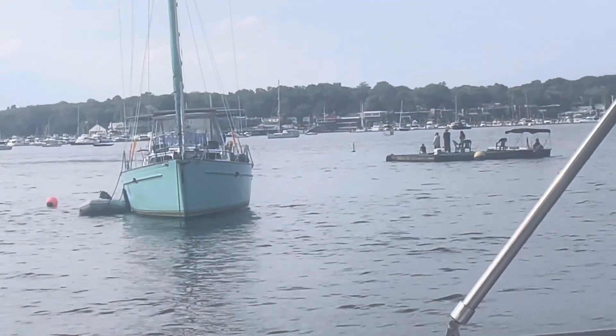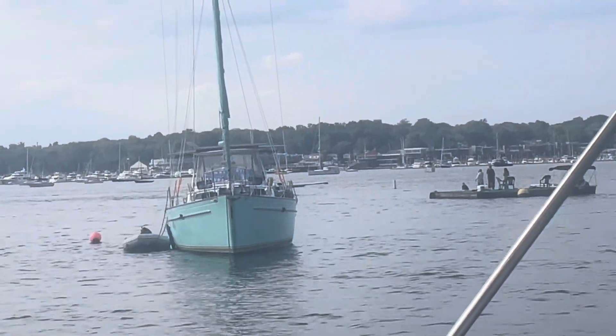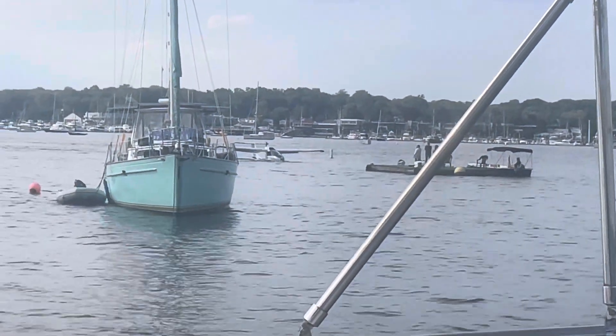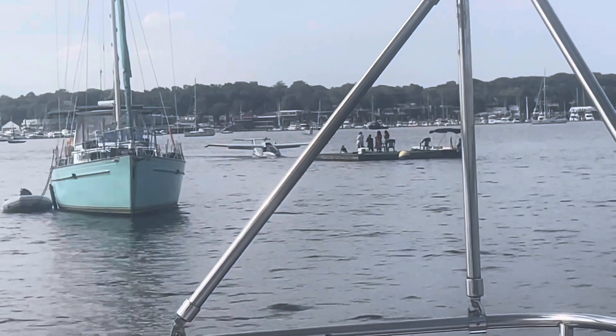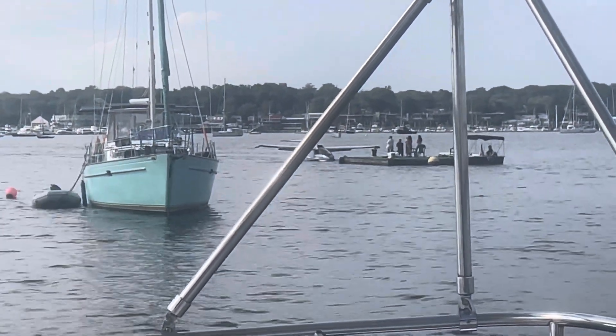I'm zoomed in all the way. Here he comes. I met this guy, Richard, with a 50-foot Prestige motor yacht down in Boca Lake. He has the exact same tender I do. I had the last one in America; he had the second to the last one, sold by Todd from Tender Yacht Care.